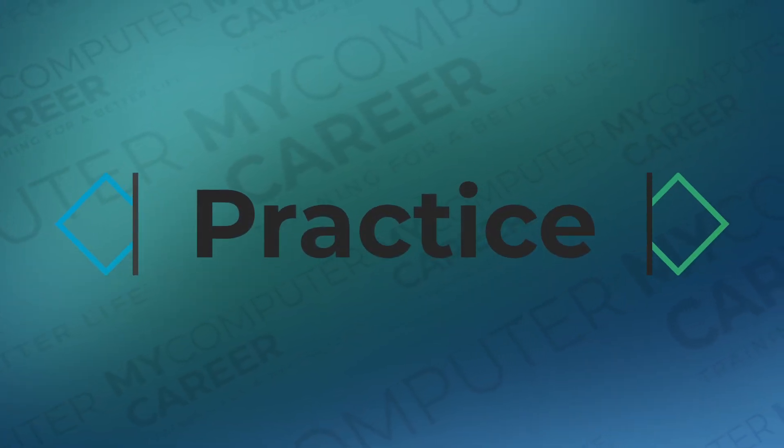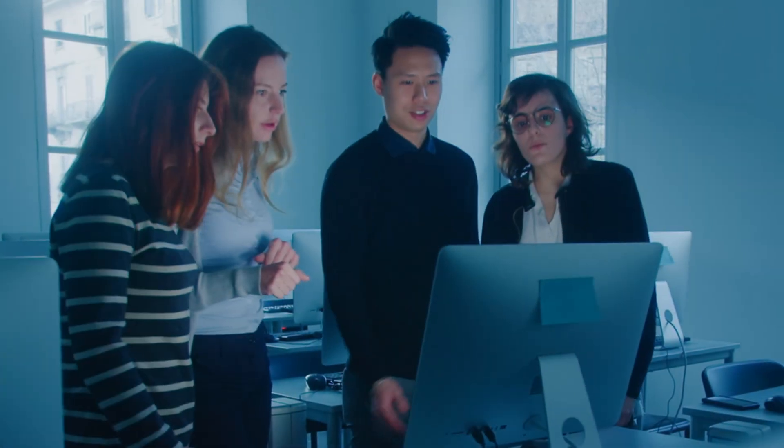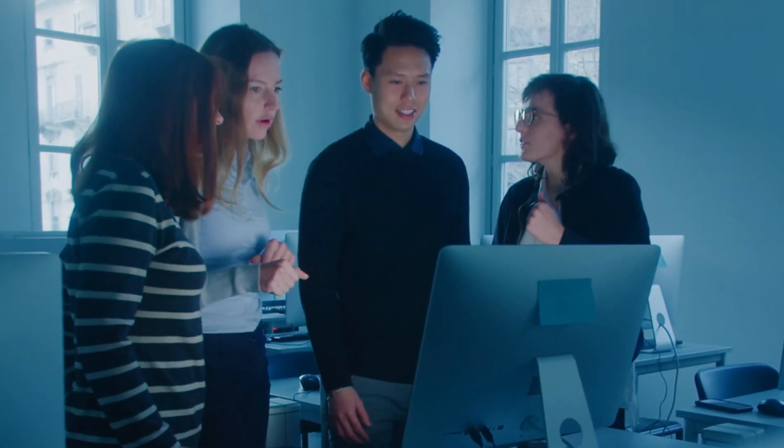Practice. Every test is specific in itself, and one of the best test-taking strategies is to practice as you will perform. Recreate practice tests, find older versions of the test, and use those questions as your practice questions.